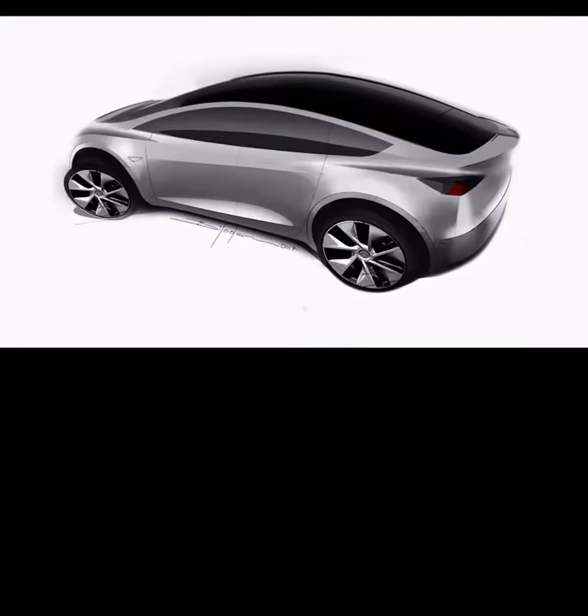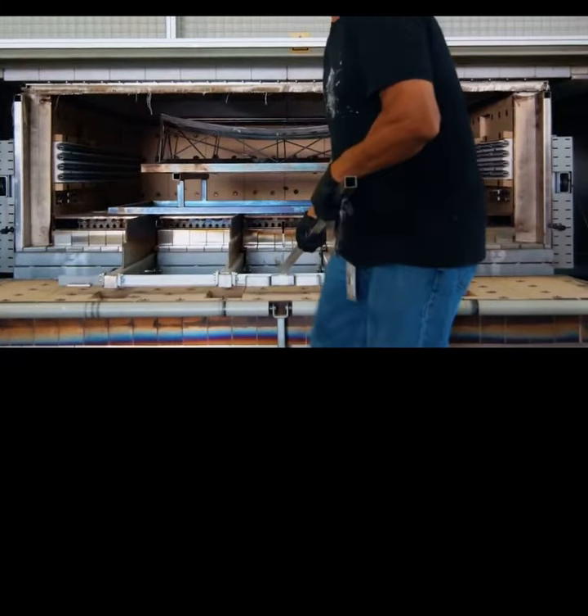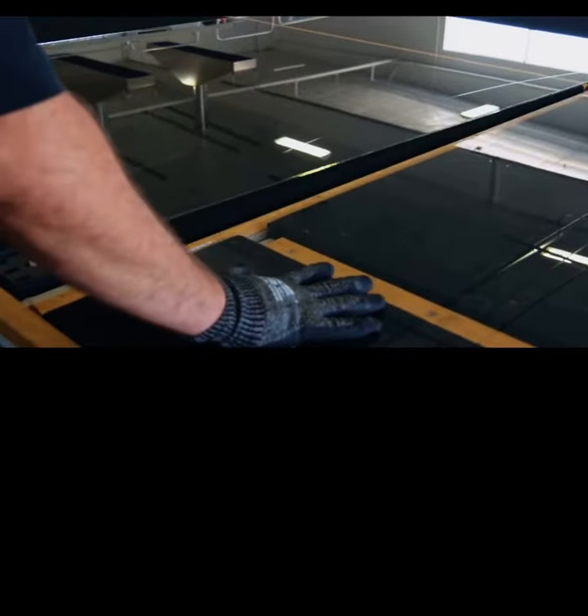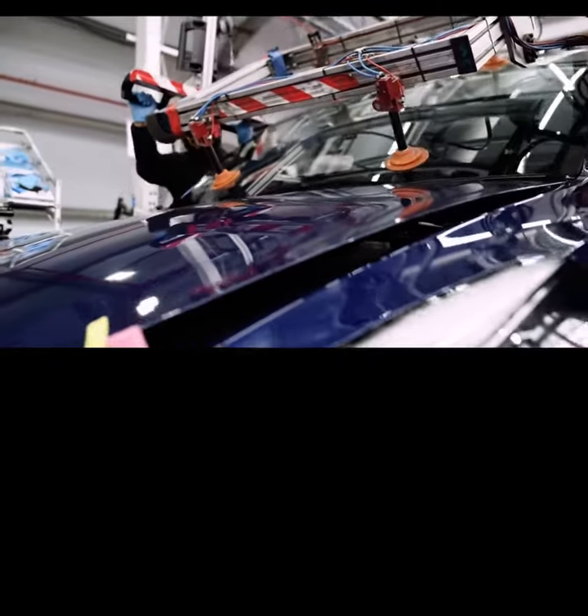As the designers first sketch the Model Y, S, X, and 3, they sketch the glass from the front of the vehicle all the way to the rear of the vehicle. We spend a ton of time making sure that each glass position has the right curvature and the right size and shape in order to give that seamless approach.